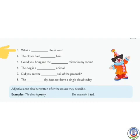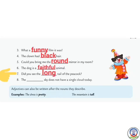Number 3: What a blank film it was — the film can be funny, so we write 'funny' here. Number 4: The clown had blank hair — it can be black. Number 5: Could you bring me the blank mirror in my room? — the blank will be 'round'. Number 6: The dog is a blank animal — dog is a faithful animal. Number 7: Did you see the blank tail of the peacock? — it is long, so we write 'long' here. Number 8: The blue sky does not have a single cloud today — we write 'blue'.